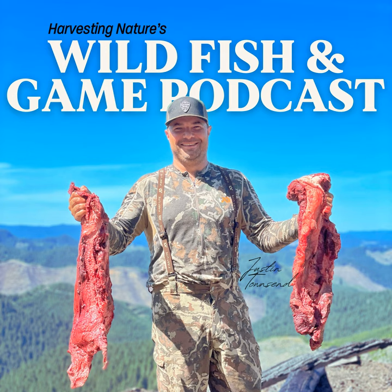Join Justin Townsend and the Harvesting Nature crew as they explore the world of cooking wild fish and game while sharing recipes, tips, tricks, and lessons learned from their pursuit of wild food. We sure hope you eat before the show, because you're going to leave hungry. This is the Wild Fish and Game Podcast.